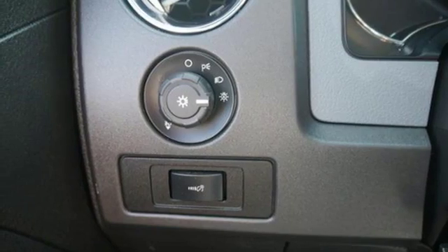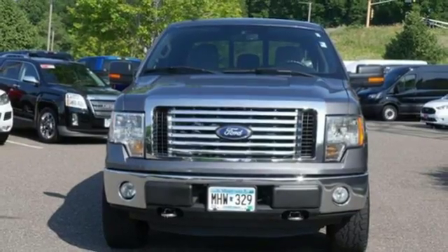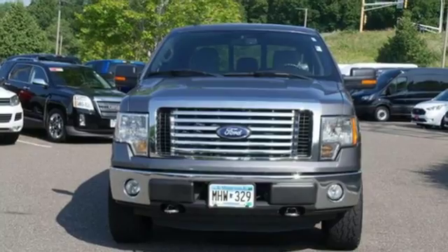And V8 engine. They say a journey of a thousand miles begins with one step. Well, in this case, it begins with a test drive. Start your next adventure today.